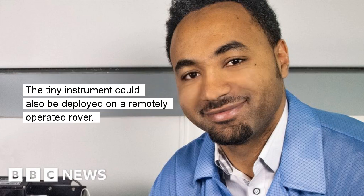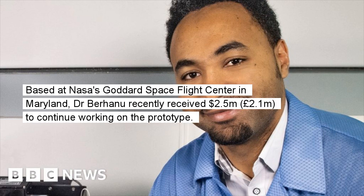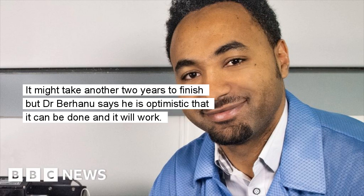The tiny instrument could also be deployed on a remotely operated rover. Reducing the size and weight of any objects designed to go on a lunar mission is crucial as space is at a premium. Based at NASA's Goddard Space Flight Center in Maryland, Dr. Berhanu recently received $2.5 million to continue working on the prototype. It might take another two years to finish, but Dr. Berhanu says he is optimistic that it can be done and it will work.